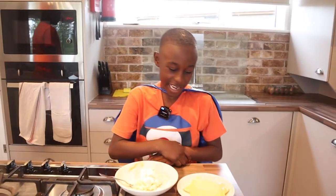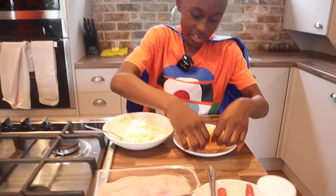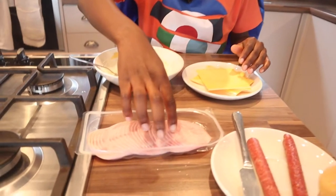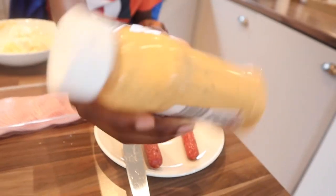So my name is Day, and I'm going to make a cheddar chopper. What you need is some cream cheese, cheese, some flat cheese, some sliced ham, pepperoni, and also some burger sauce.